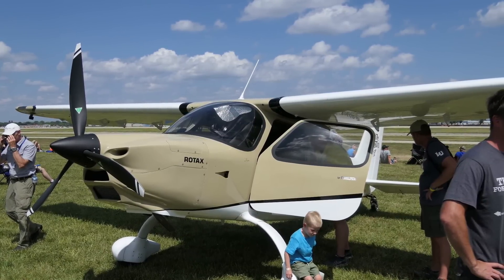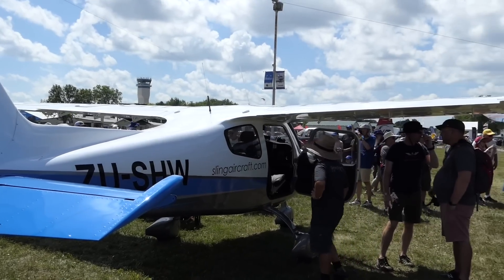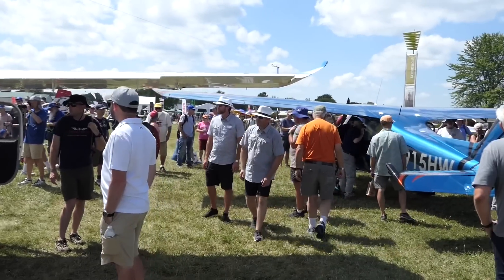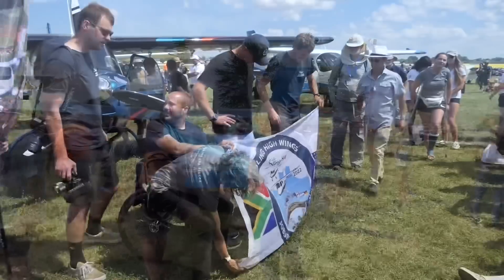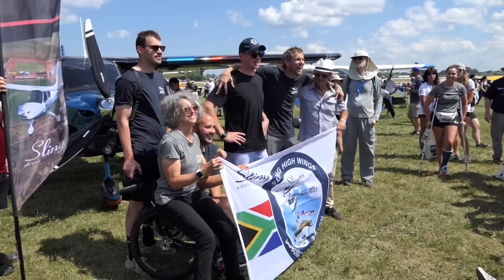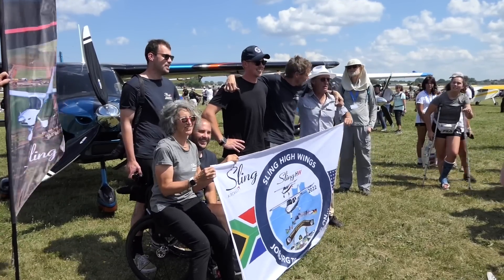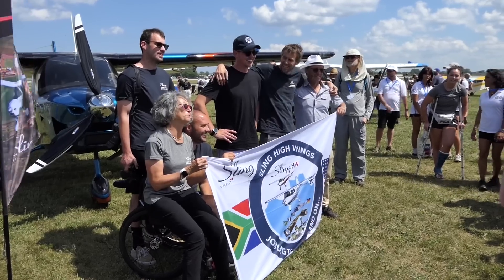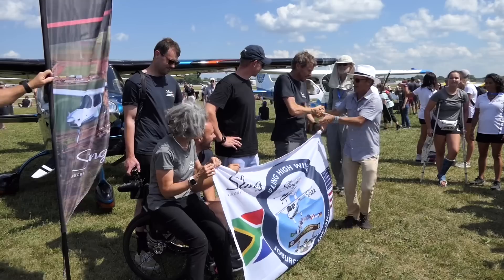So the specifications everybody wants to know: it comes in two configurations — a tail wheel and a tricycle gear. It runs on the Rotax 915 engine. Better than a 1,000-pound useful load, obviously depending on how you equip it. The takeoff distance is about 770 feet on pavement. Not exactly a STOL aircraft design like the new Vans RV-15 is shooting for — more of a cross-country platform. But the tail dragger certainly looks like it could be rough field capable, if not actually a STOL aircraft.